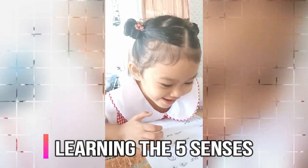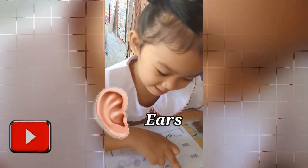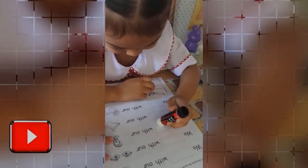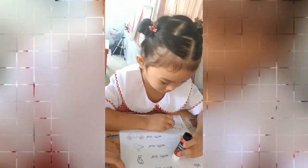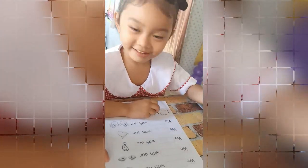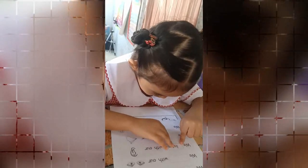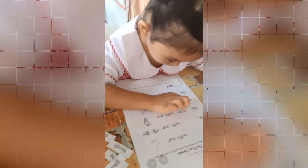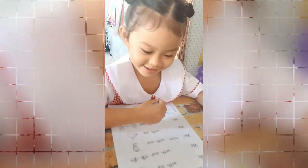Elisha, are you ready? Okay, I will pick the word. Okay, listen — we can listen with our ears. Very good, where's the ears? Okay, next, I will pick — we can smell with our nose. Okay, where's the nose?